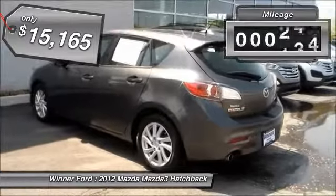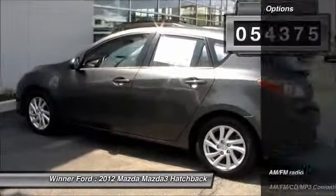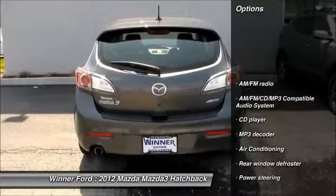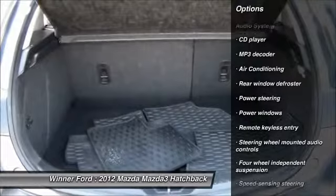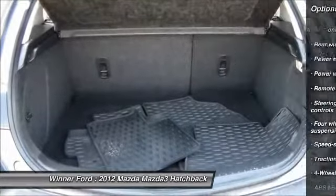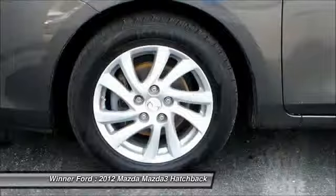This vehicle has less than 55,000 miles. Here are some of this vehicle's great options: traction control, power sunroof, dual airbags, air conditioning, front alloy wheels, automatic transmission, power steering, four-wheel disc brakes, rear window defroster, CD player.